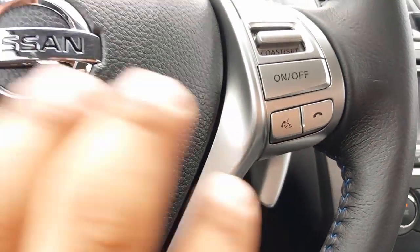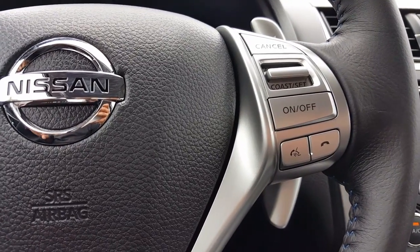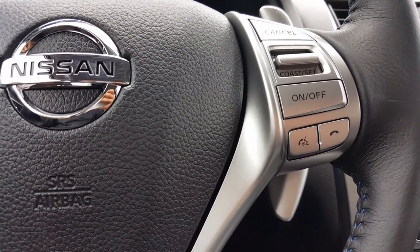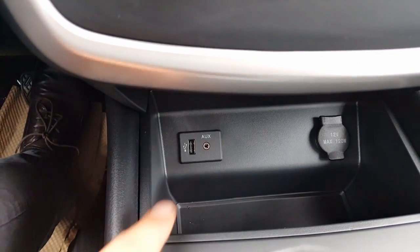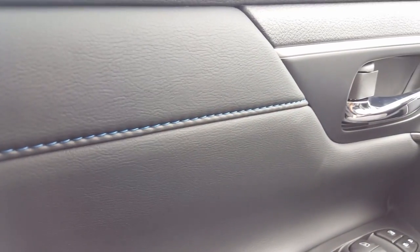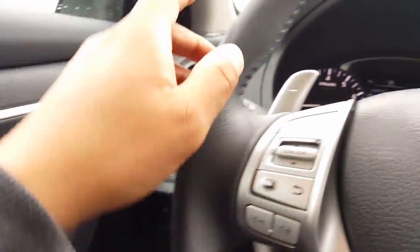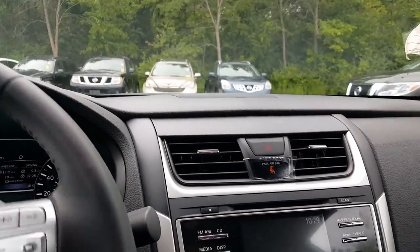It's real similar to the Rogue. Bluetooth again — phone calls, audio. If you have music on your phone, you can play it via Bluetooth right through the speakers, or if you have other devices you want to plug in, you have the auxiliary USB port. Another thing with the SR is you get the blue stitching — it's on the doors, on the steering wheel, and on the seats.